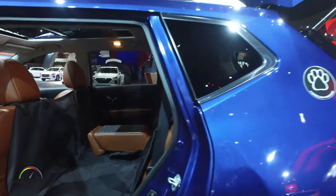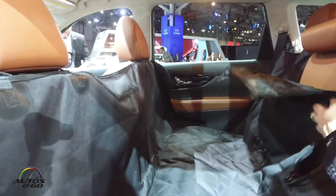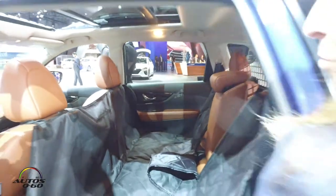It's actually a second row hammock, so the dogs can sit here. And that way they're protected — and so is your upholstery.